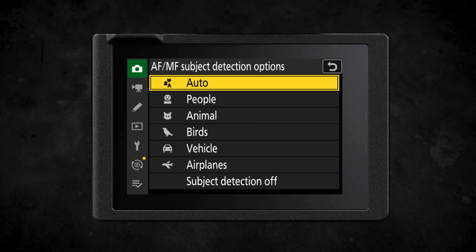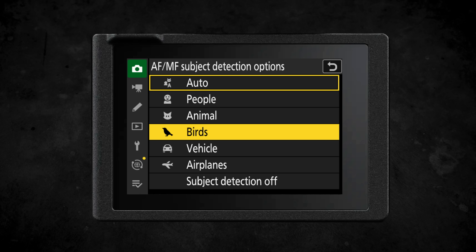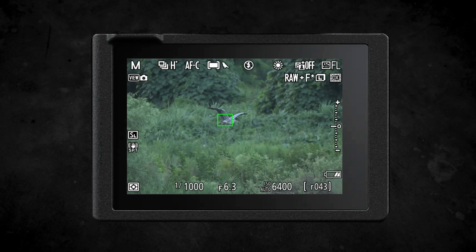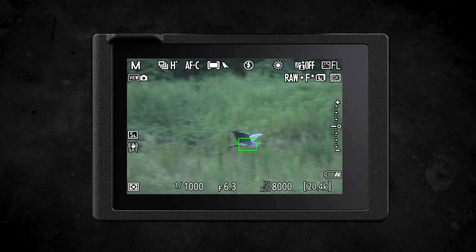The Nikon Z6III now has bird subject detection in its autofocusing system. Previously you were able to use the automatic subject detection or the animal subject detection and it would still recognize birds, but the advantage of bird detection is that it's better at recognizing different shapes and sizes of birds, better at recognizing them in flight, and less likely to jump to a busy background if it's high contrast or confusing against your subject.